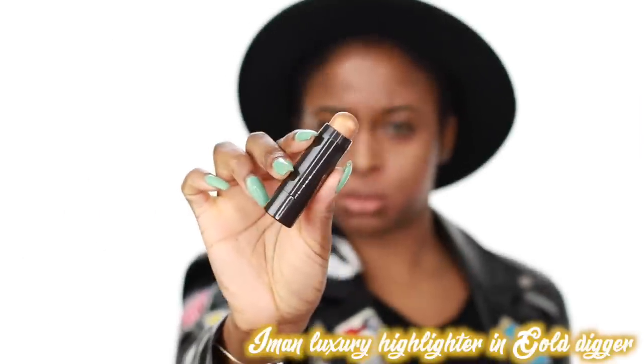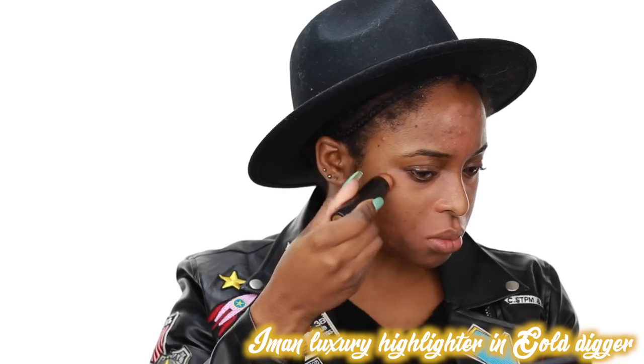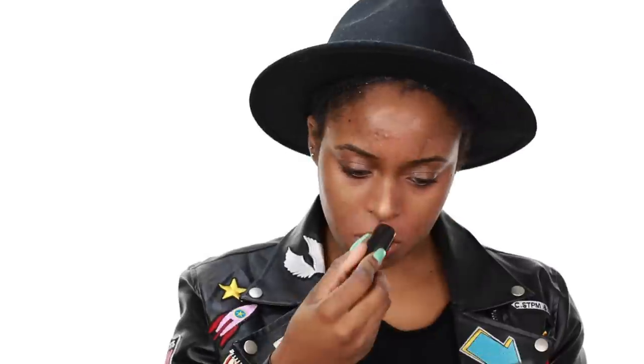Let's see how I get this really simple look using mostly Iman products. I'm using the Iman Luxury Highlighter in Gold Digger — this is just going to give you a subtle glow under your foundation. I love putting it on the highest points of my cheek, chin, and nose. I'm blending that in with my finger; it's always better to blend out these kind of highlighters with your finger, and it will be very creamy going on.